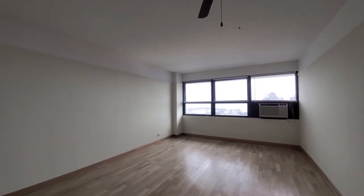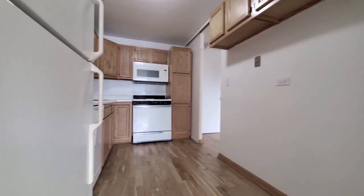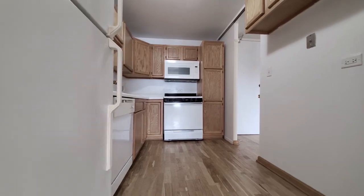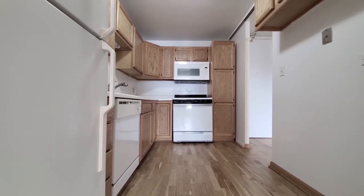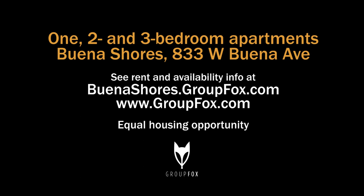Buena Shores has an attractive location, fitness room, and budget-friendly apartments. Definitely want to have it on your must-see list. Head to the building's website to see floor plans and near real-time rent and availability info.